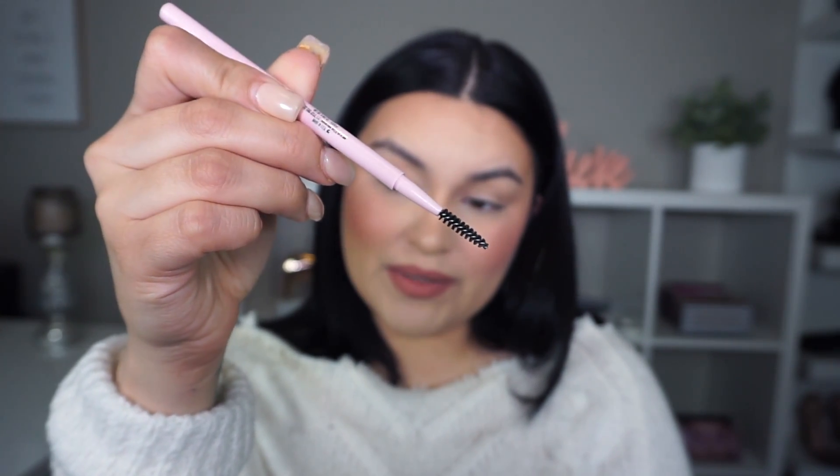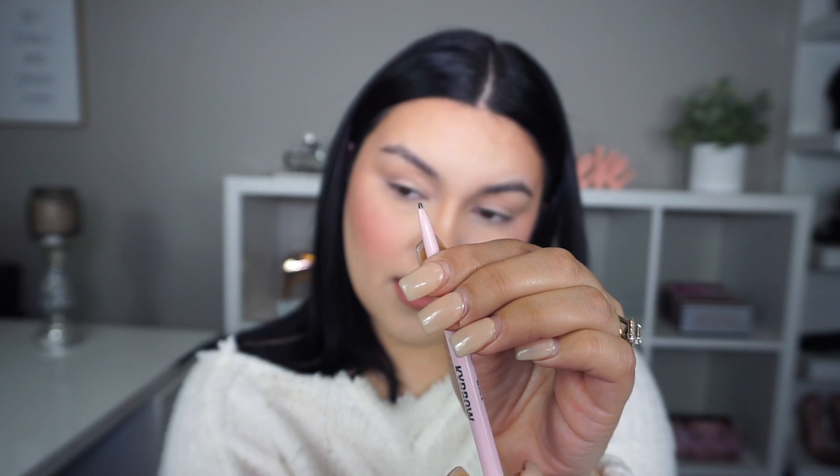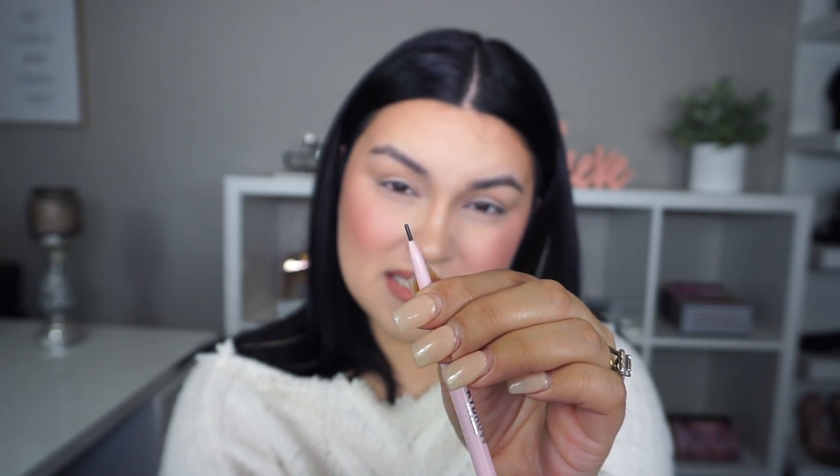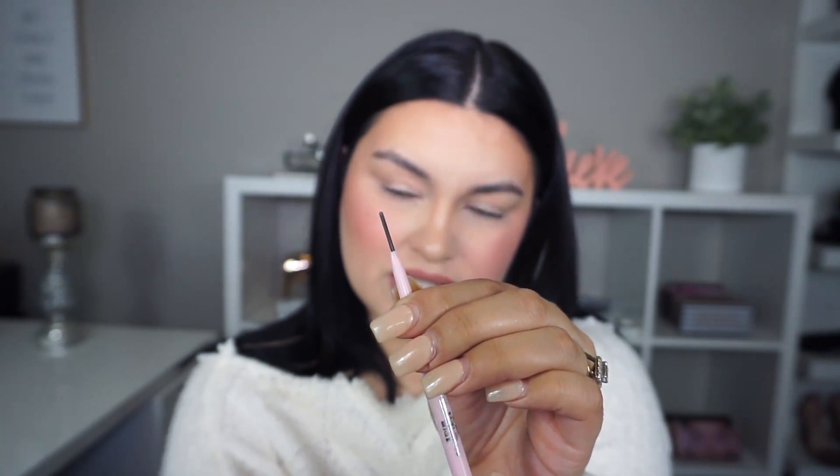The pencil has a spoolie, which I love when brow pencils have a spoolie because you definitely need it. I'm going to wind it very slowly so I don't break it and see how much product it has — it has a lot of product, it just keeps going! I don't want to go too much.